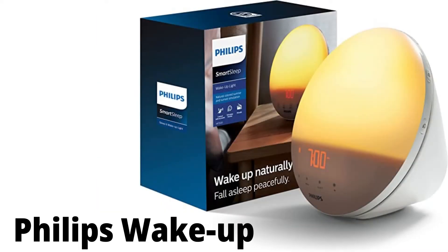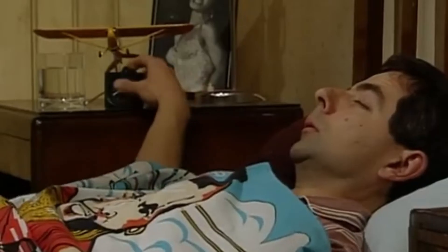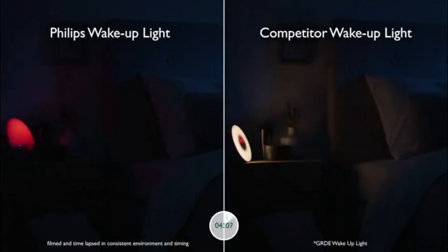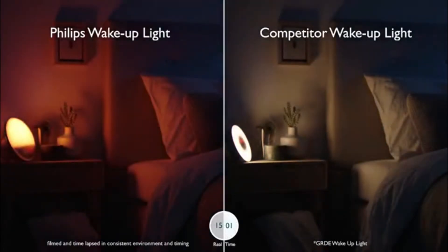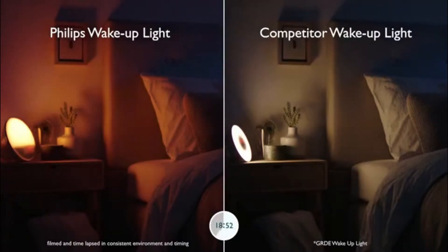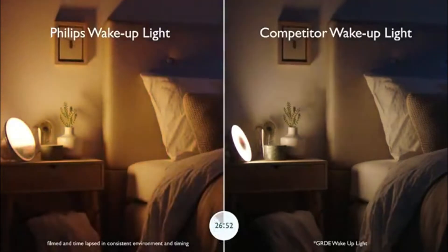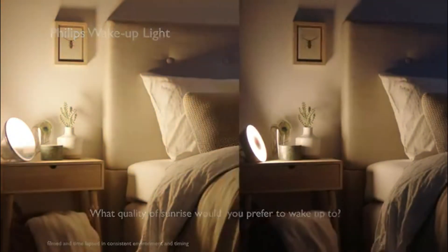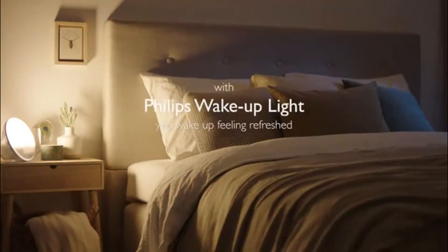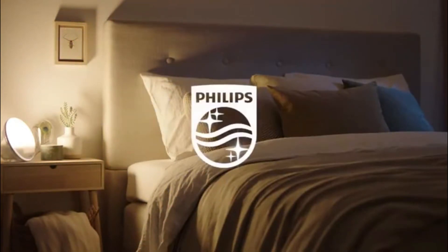Philips Wake Up. How it hurts to wake up to the noise of an unpleasant and loud alarm, but effective. The Philips Wake Up at 179 euros is a most curious alarm clock, not only because of its shape but also because of its characteristics. It plays with light to emulate sunrise and sunset so that you fall asleep or wake up naturally, with FM radio, relaxing sounds, and breathing exercises to help you fall asleep.